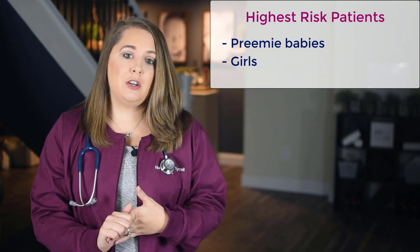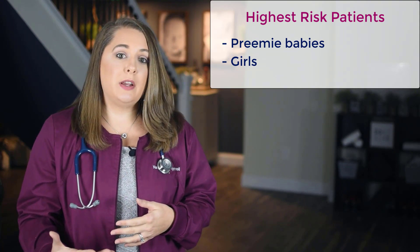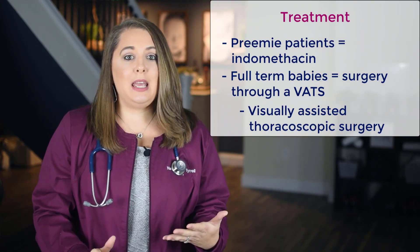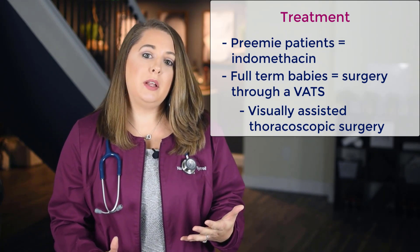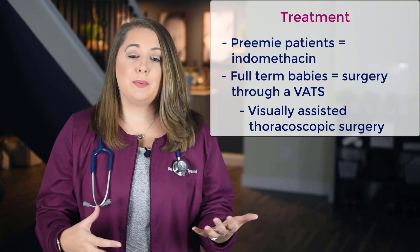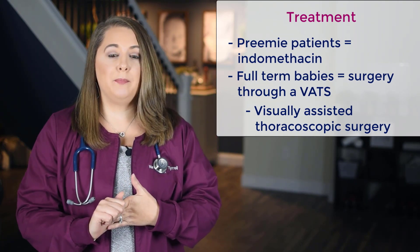PDAs are one of the more common defects you're going to see. The highest-risk patients are your preemie patients, and it occurs twice as frequently in girls than in boys. The gold standard medication treatment to try and close the PDA in preemie patients is indomethacin. For full-term babies, they're typically going to require surgery to manually close the PDA through a VATS procedure, which stands for a Visually Assisted Thoracoscopic Procedure.